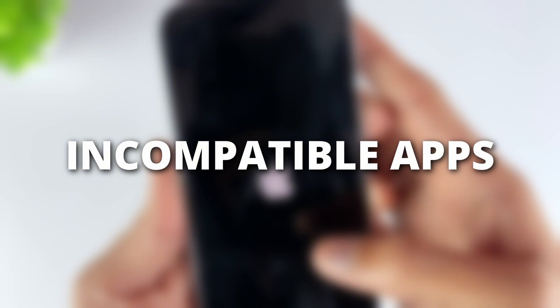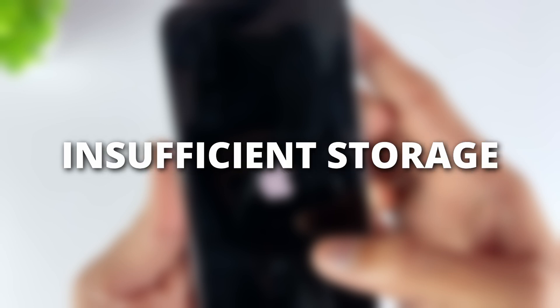Third, incompatible apps. Some apps may not have been optimized for the new iOS version, causing conflicts that cause your iPhone to keep restarting on iOS 18. Fourth, insufficient storage. When your phone doesn't have enough room to breathe, it may restart to free up temporary resources.